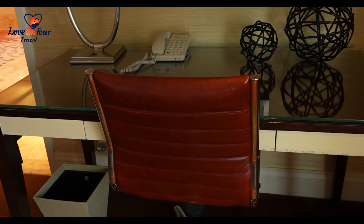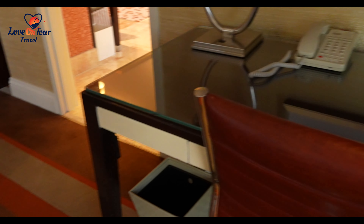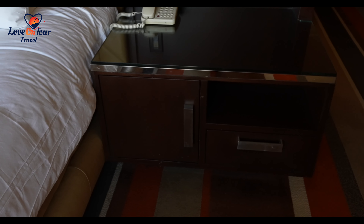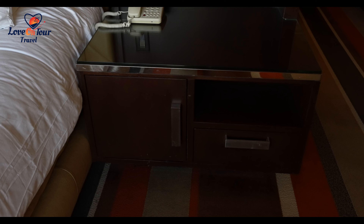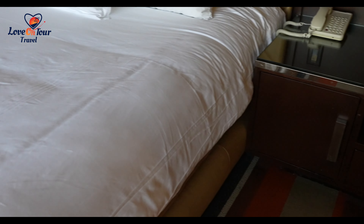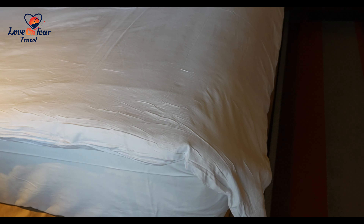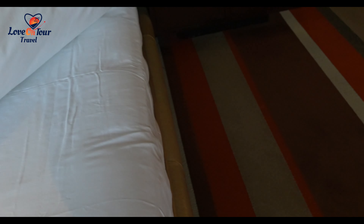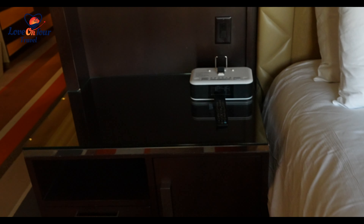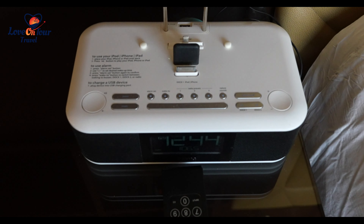You have a nice little desk here to get some work done, and then you have space on both sides for your nightstand items. Interestingly, they basically have just a duvet on this bed and nothing else. And then there's an iPod dock here that you could use.